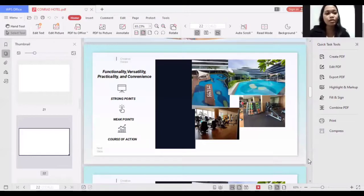The course of action is that it would be nice to lengthen the operating hours of the swimming pool, perhaps from 7 a.m. up to 9 p.m.